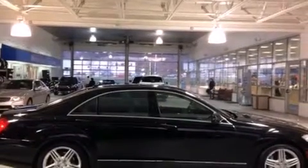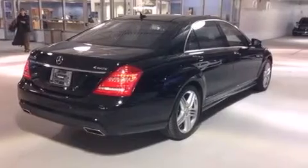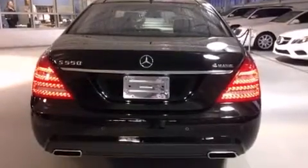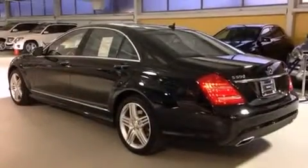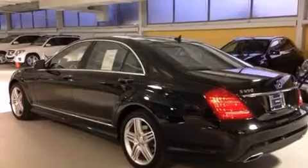Its top features include a navigation system, a heated steering wheel, a sunroof, active ventilated and heated front seats, direct injection, traction control and stability control systems, and high intensity discharge headlights.